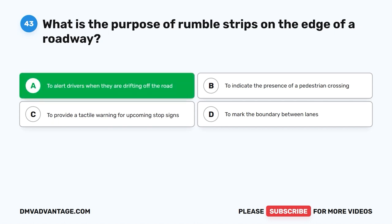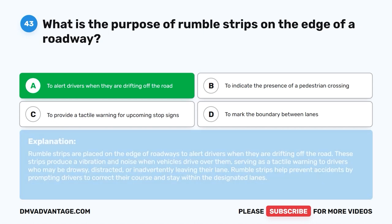The correct answer is A: To alert drivers when they are drifting off the road. Rumble strips are placed on the edge of roadways to alert drivers when they are drifting off the road. These strips produce a vibration and noise when vehicles drive over them, serving as a tactile warning to drivers who may be drowsy, distracted, or inadvertently leaving their lane. Rumble strips help prevent accidents by prompting drivers to correct their course and stay within the designated lanes.